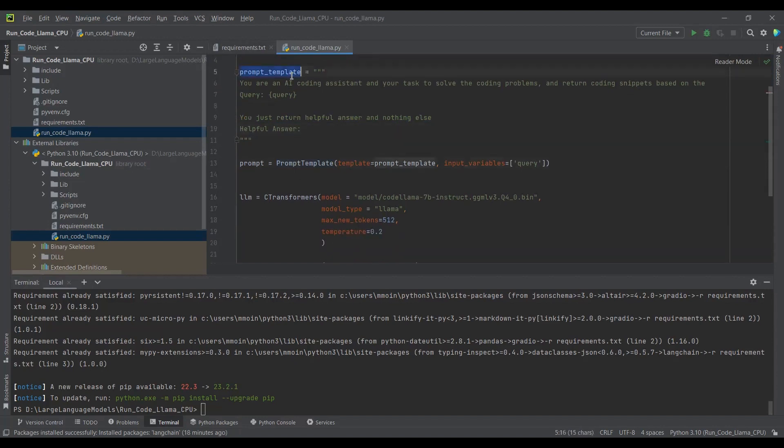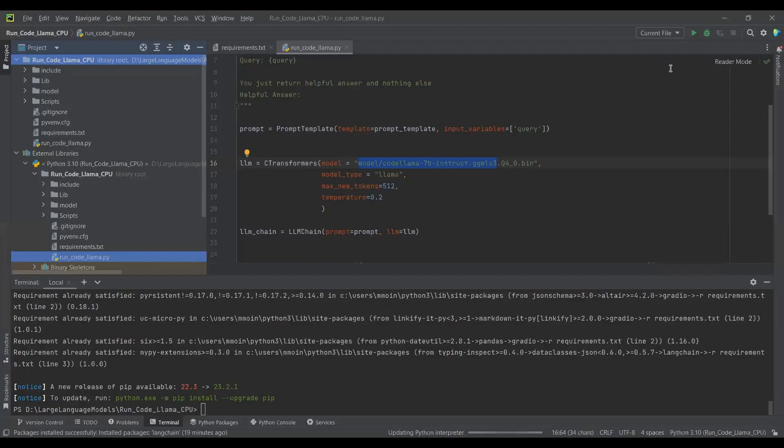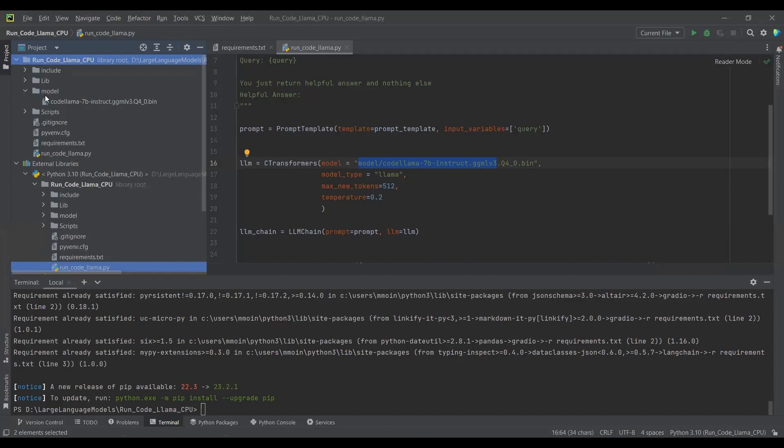I am creating a prompt template, and this prompt template is passed as input. Our input variable is 'query' — we have only one input variable, which is query, and I have listed it here. I have downloaded the quantized model from HuggingFace and passed the path here. I have created a folder named 'model' in my project directory and placed the downloaded model inside it. The model type is LLAMA. The maximum new tokens is set so that we will have a maximum of 2000 English characters as output, since one token equals approximately four English characters.